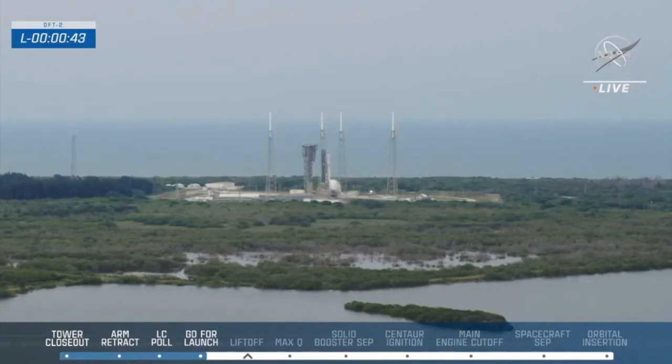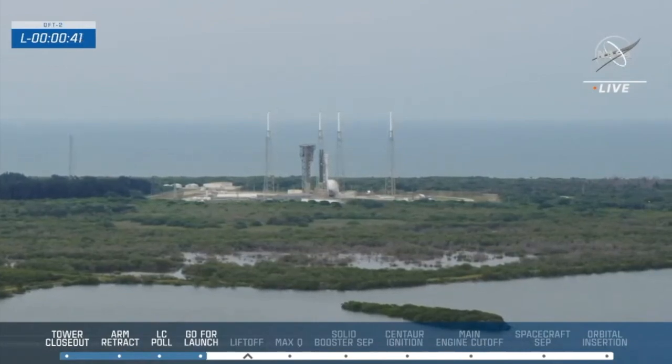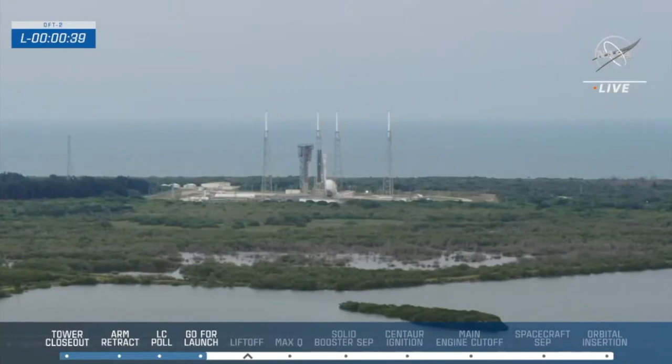We certainly don't expect to see that today. 40. Atlas at flight pressure.